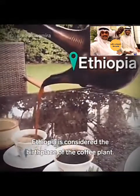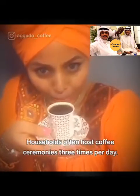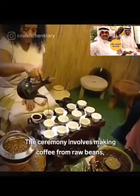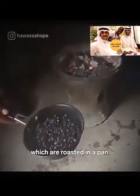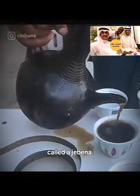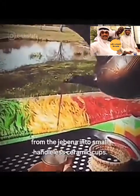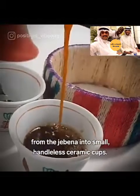Ethiopia is considered the birthplace of the coffee plant. Households often host coffee ceremonies three times per day. The ceremony involves making coffee from raw beans, which are roasted in a pan. After the beans are ground, they're brewed in a pot called a jabena. Once it's finished, the host pours the coffee from the jabena into small, handle-less ceramic cups.